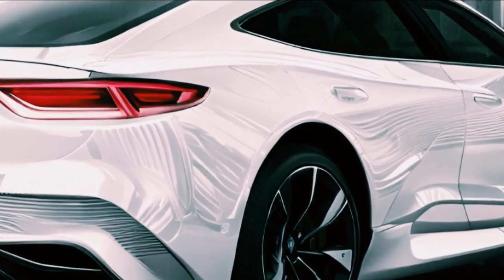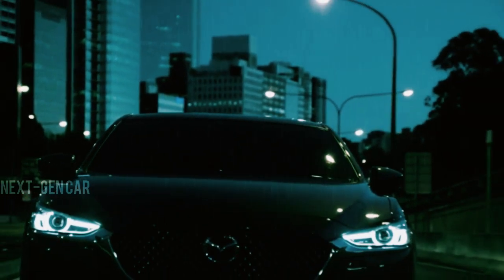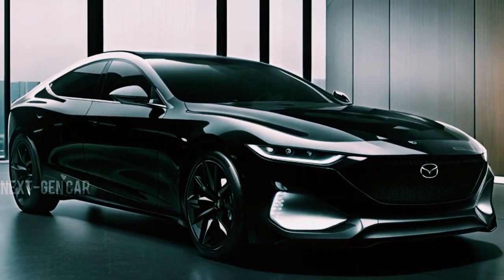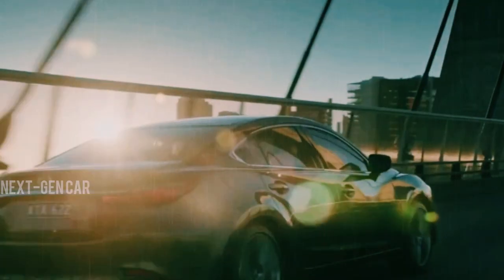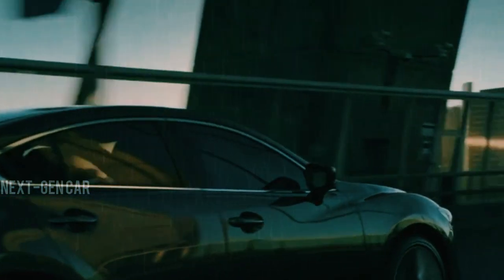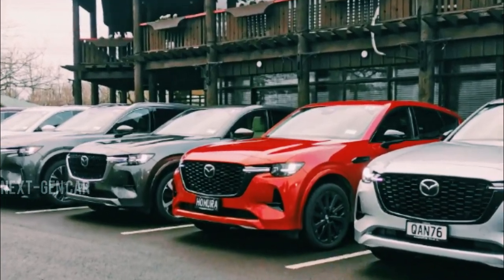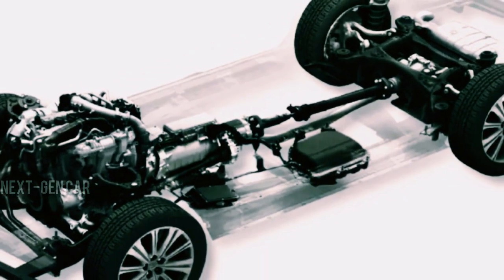But what truly sets this model apart is its close alignment with market demands. Unlike the recent surge in sedan trends, the buzz around the 2025 Mazda 6 isn't solely due to its body style. Rather, it's the enthusiastic reception of Mazda's SUV lineup, notably the CX60 and CX90, equipped with an inline-six engine.